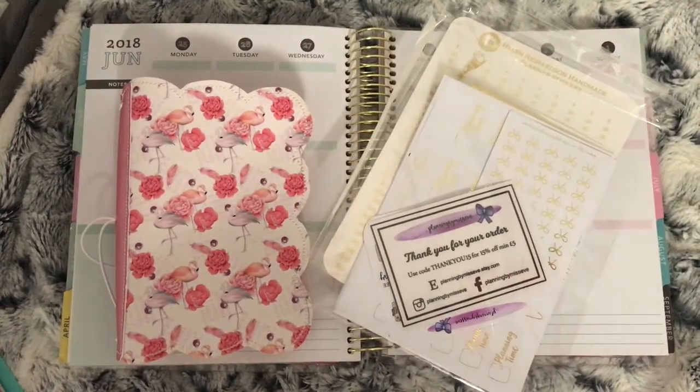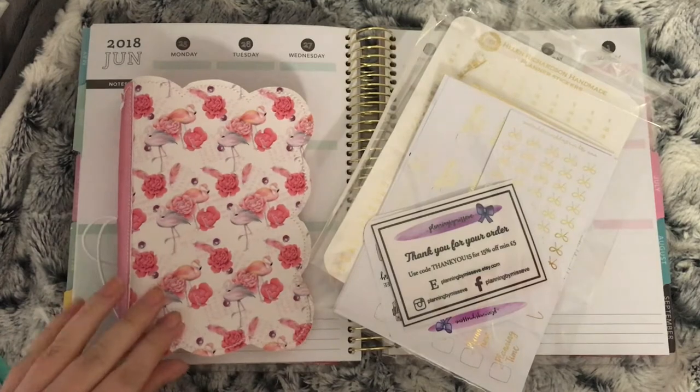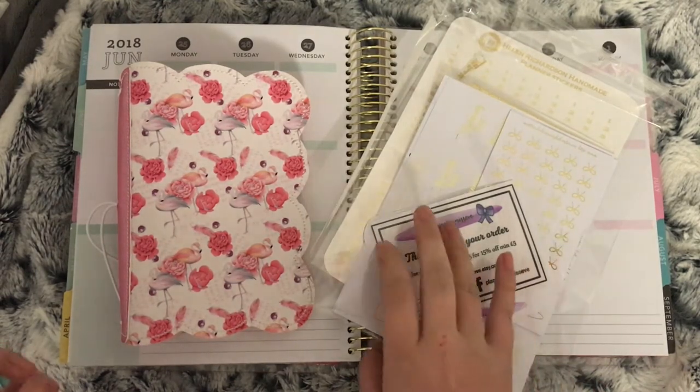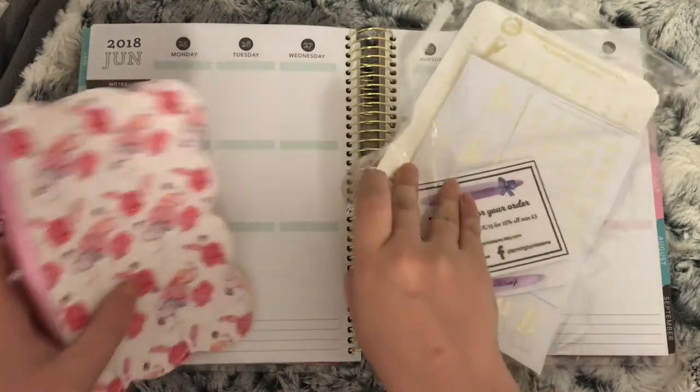Hi everybody, back with the second part of this month's Etsy orders. I've got three shops here and two of them are new shops, so I'll get into the new shops and do the other one after.